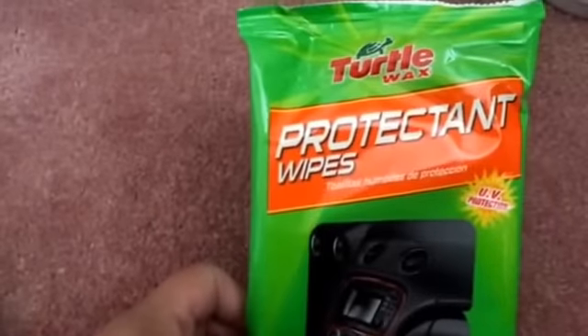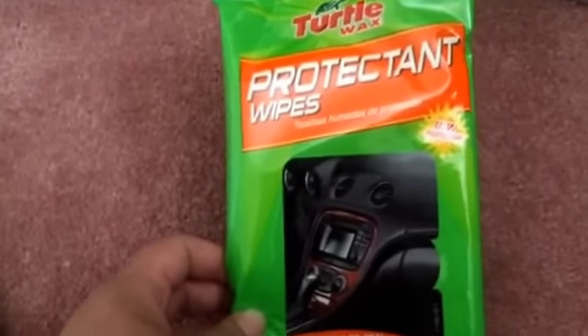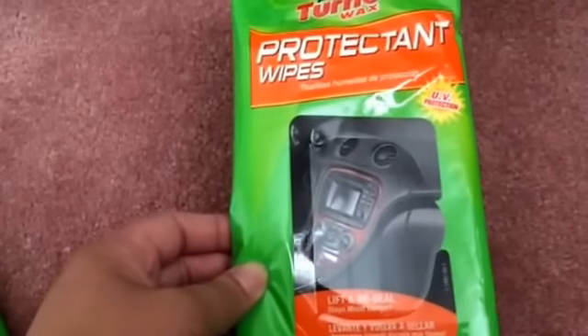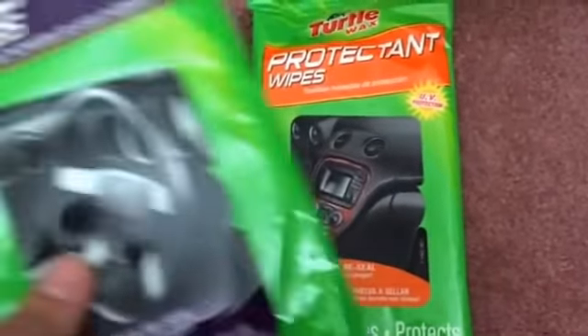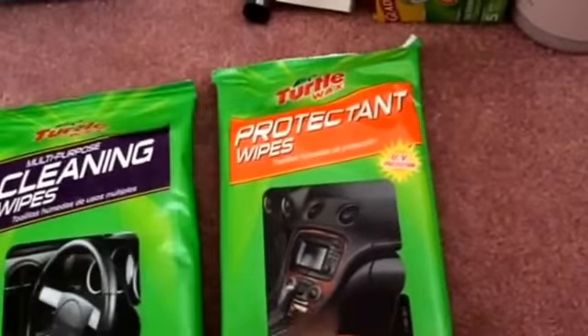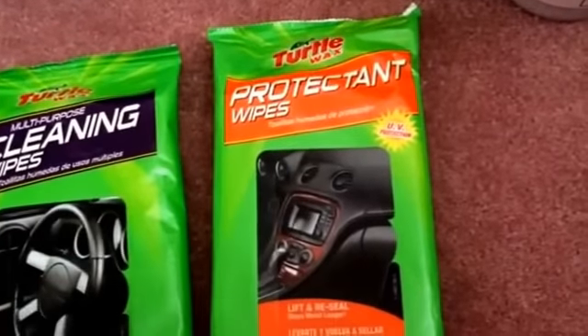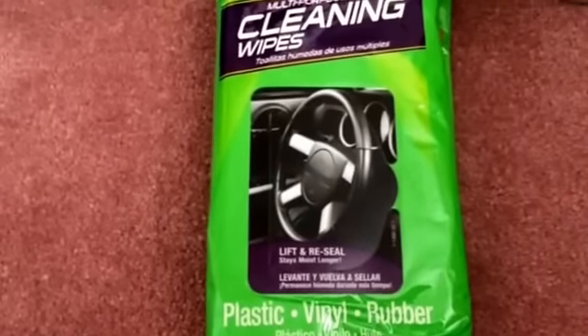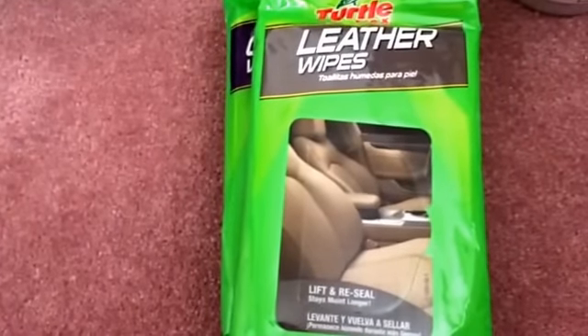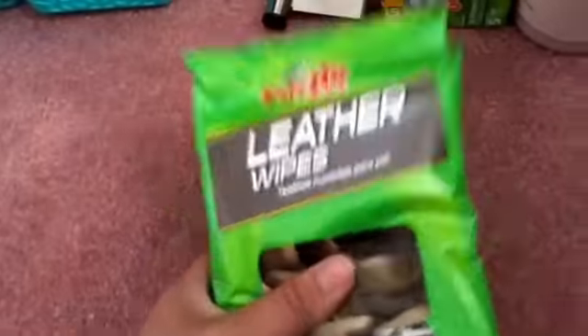I also got some cleaning products for my car. This is from the Turtle Wax brand, which is a pretty popular auto brand. This is the Protectant Wipes — it cleans, shines, and protects. I also got the Multi-Purpose Cleaning Wipes, which is for plastic, vinyl, and rubber. And then I got the leather wipes for the chairs in my car. I hope these work well — they still feel pretty moist, so it doesn't seem like they've dried up.